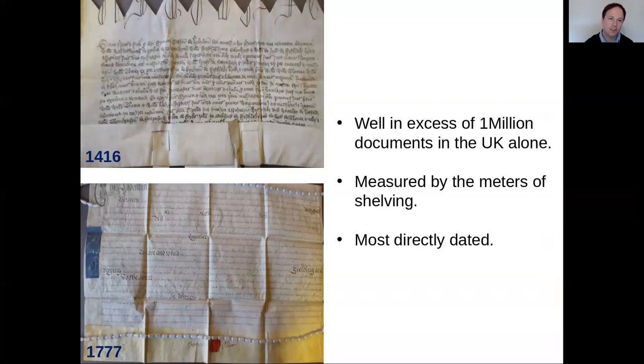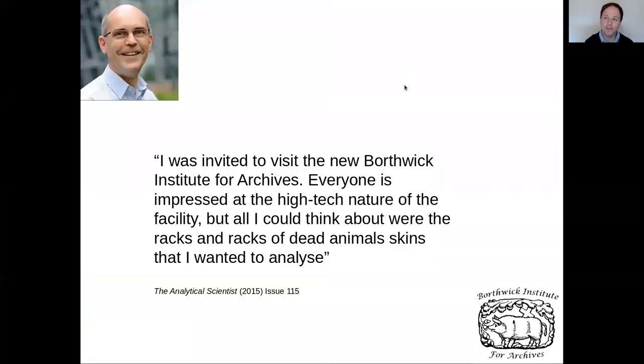The documents are in good condition — both nice and clean, well preserved because of their legal importance. The archive uses temperature-controlled units and high-tech housing to keep them well maintained, so the DNA is well preserved. Because documents tended to be stored in cold places through time, we hope that has also helped preserve DNA. When Matthew visited the Borthwick, while everyone admired the storage solutions, Matthew was thinking about the racks and racks of animal skins available to analyze. This is how the analysis started — thinking how documents could serve as not only a store of textual information but also of biological information.